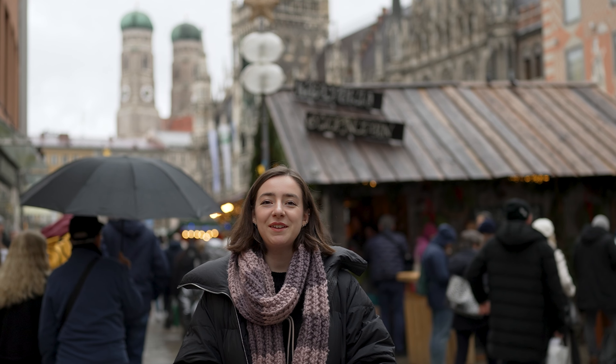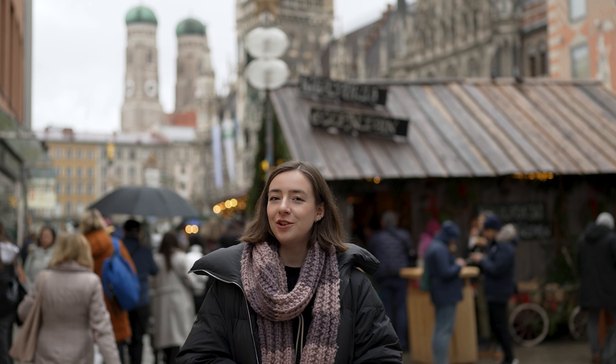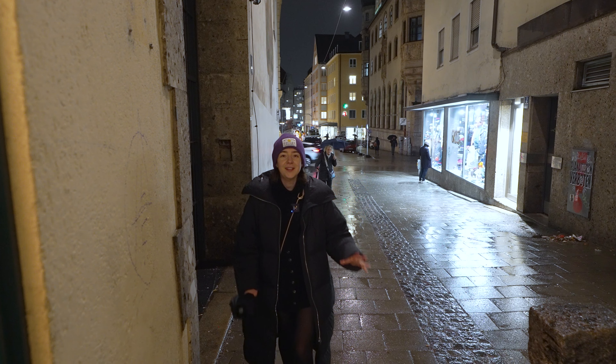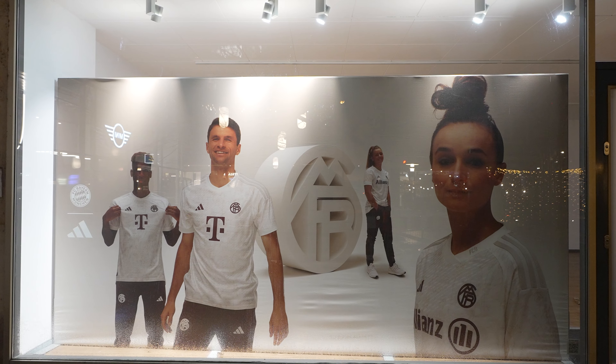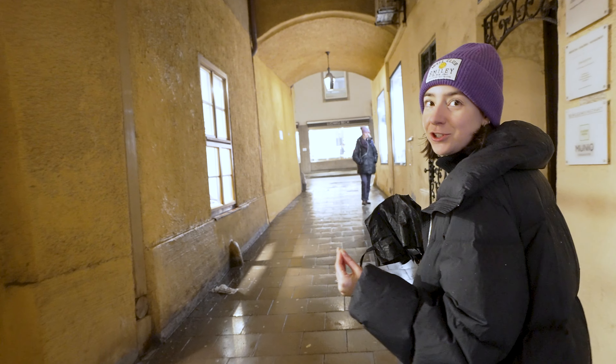Welcome to Munich! I'm Sophie, Antoine is behind the camera. If this is your first time on our channel, do be sure to check out our other videos as we're currently on a Christmas market odyssey to show you the best of Europe this winter. Munich is home to one of the greatest football clubs in the world, Bayern Munich. It's also home to the largest beer festival in the world, Oktoberfest. Today, we're in Munich to show you the best of the city this Christmas time.